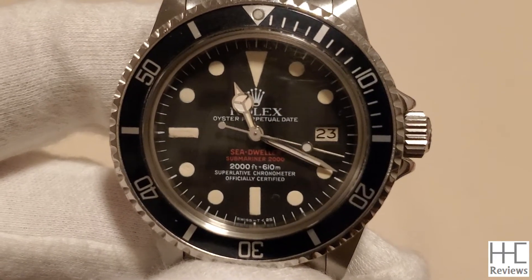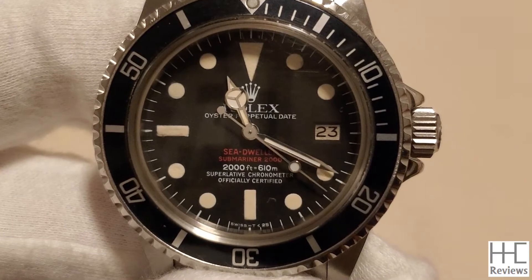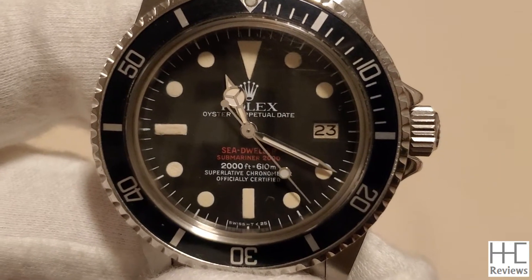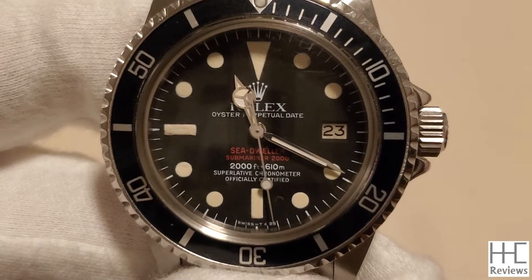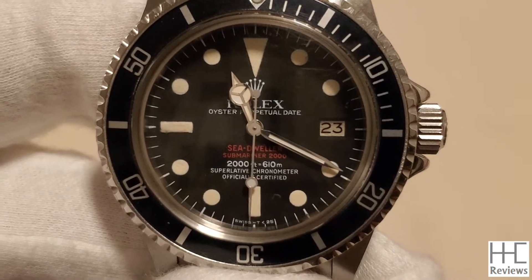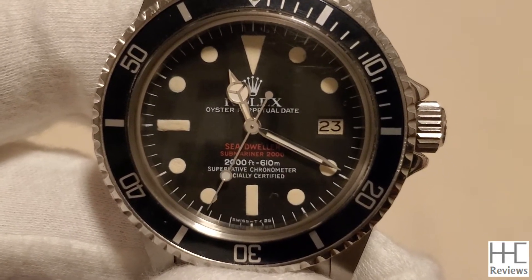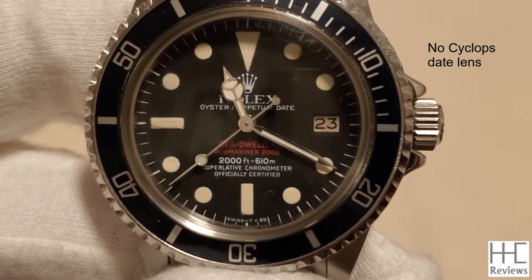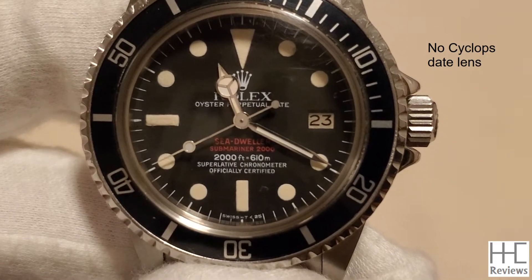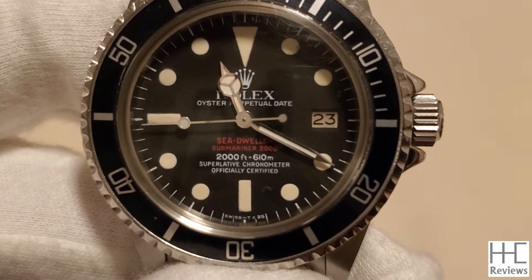Let me show a few differences. The 12 o'clock index is a little bit more narrow and long. On the dial you've got the Rolex crown, the Rolex wordmark in a slightly shorter font, then Oyster Perpetual Date, and the two red lines reading Sea-Dweller first, then Submariner 2000. Below that in white font: 2000 feet, 610m.